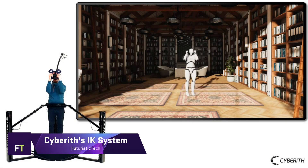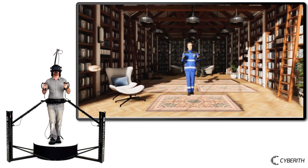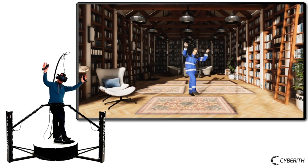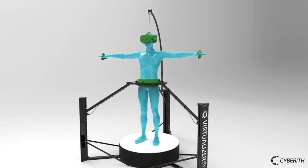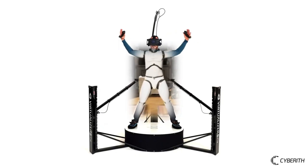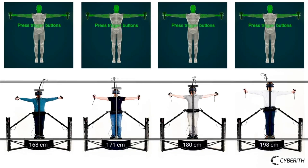The IK System from Cybereth is state-of-the-art technology that allows you to fully immerse yourself in virtual reality. You can make your avatar accurately move in any direction using sensor data from the Virtualizer VR Treadmill. It's a plug-in for Unity and SteamVR. Virtual reality allows you to run, crouch, leap, and even see your own legs.